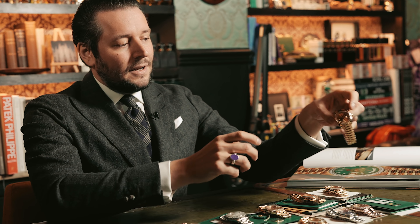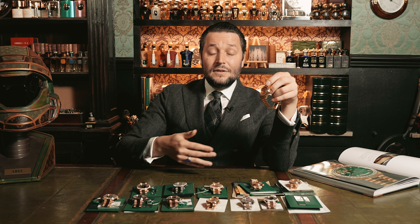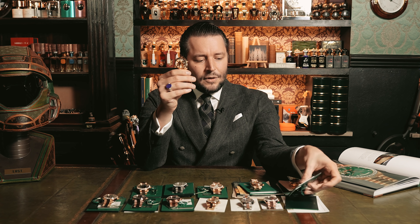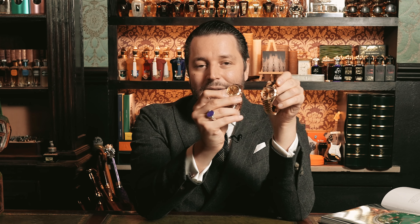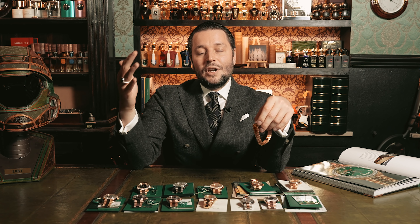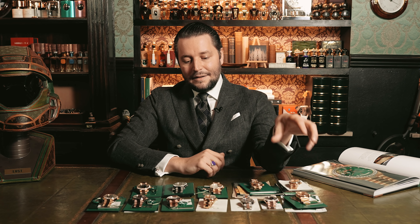On the other hand, what you should not buy is something like this — a modern Day-Date from around 2020 or 2021. For slightly under 40,000 Euro, it's almost the same watch, just with a slightly more massive bracelet. Right now is the time to check out vintage Day-Date watches from the 80s and 90s. Moving on, you'll see just one Day-Date in white gold on the table — it's very hard to sell. For me, platinum is easier to move.